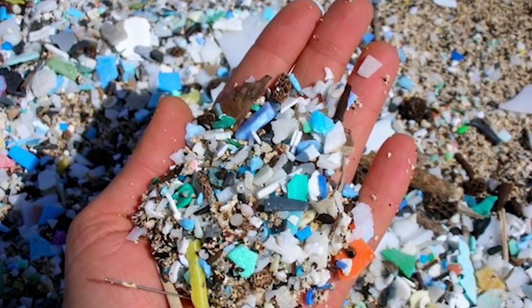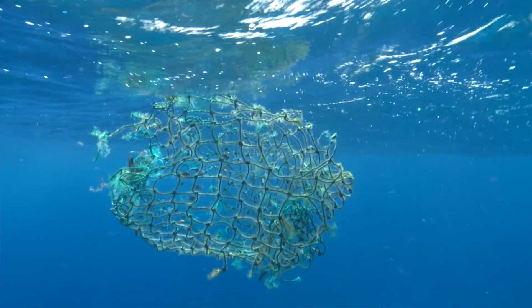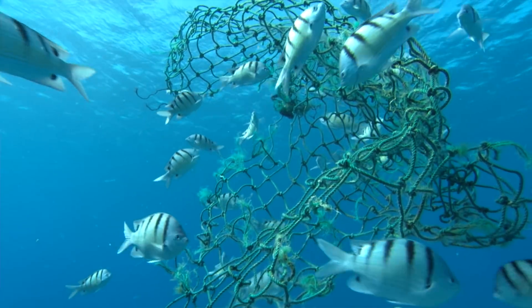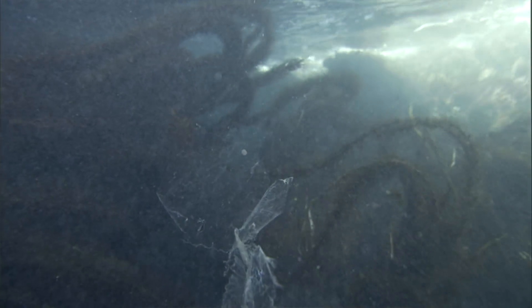Microplastics cover a huge range of sizes, which is one of the things that makes them so worrisome. They are five millimeters down to maybe the size of a virus. That small scale means they can be ingested by a wide range of animals, from tiny plankton — which are the basis of the ocean food chain — to even whales, to us. They're the fragments of plastic debris like bottles and bags that get broken down in the environment by sunlight, waves, and wind, as well as fibers coming off of our clothes, called microfibers.